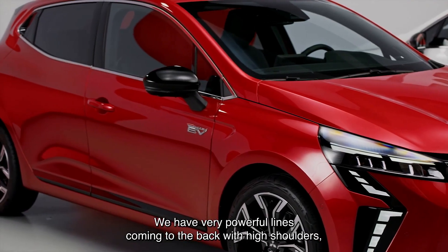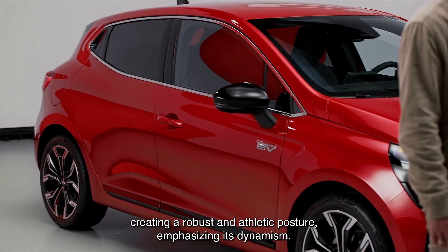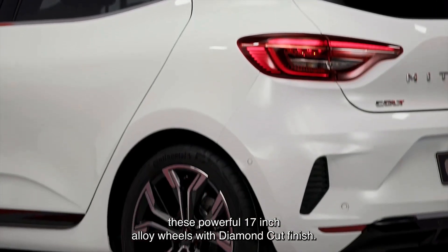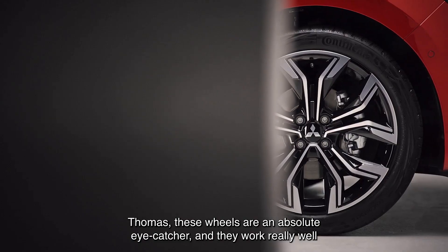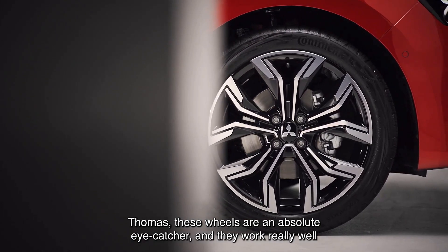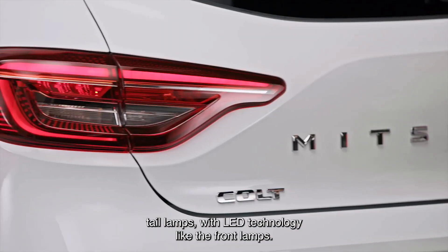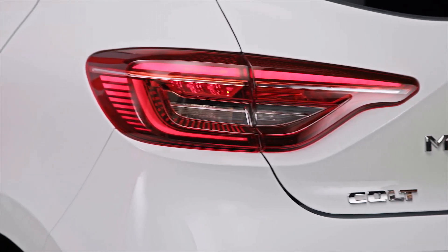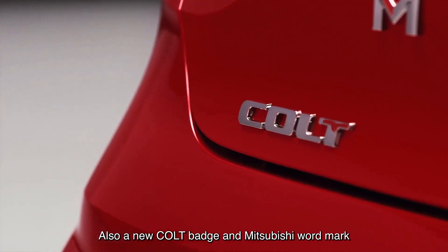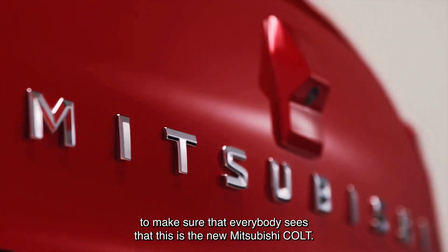On the side, a 'Hybrid EV' symbol is attached to the door to indicate the hybrid-powered version. It comes with alloy wheels measuring 15, 16, or 17 inches. The rear is designed with a slight slope, a shark fin antenna, and a roof spoiler that enhances the sporty look, while the tail lights are modular.